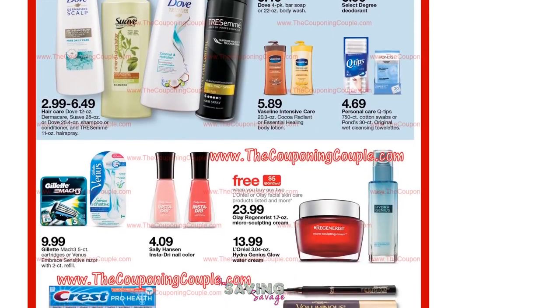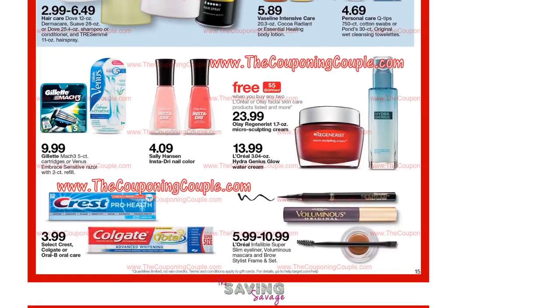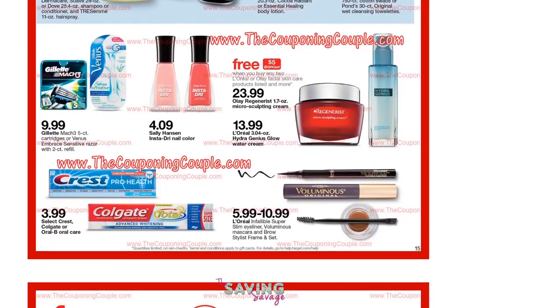If you can find a good deal at Target, it's really great to use your red card because you get an extra 5% off, so that makes the deal even sweeter. I know that we do have some of the coupons that we printed for the Maybelline mascara still. Those don't expire until the first or the 15th, so if you have those, you may be able to still get a really good deal on mascara if you didn't make it last week or the week before.